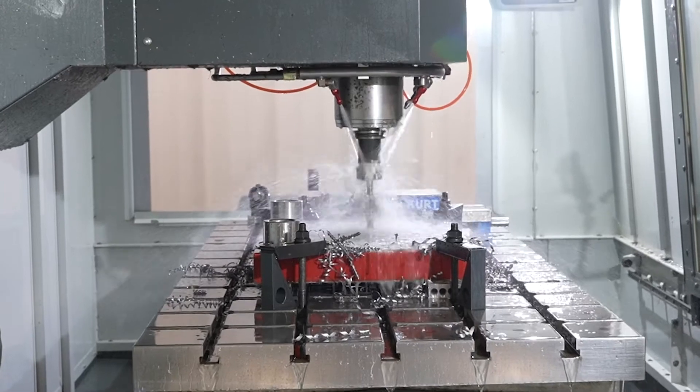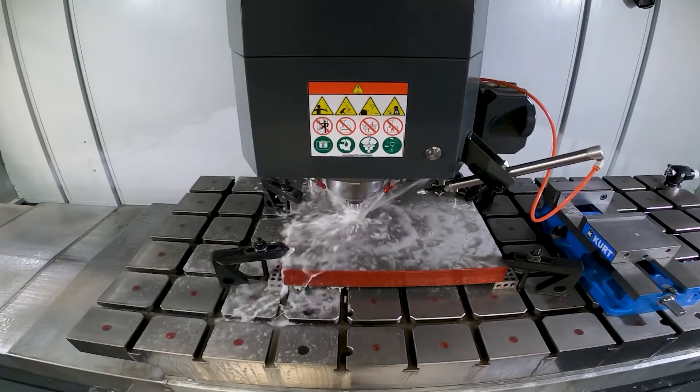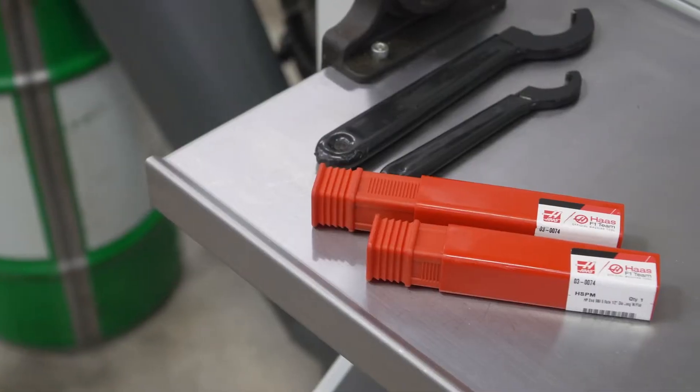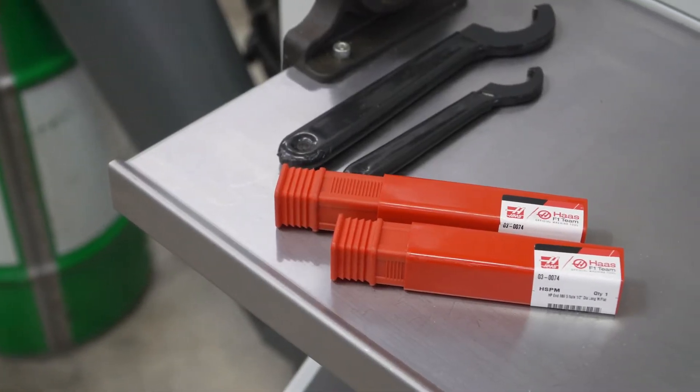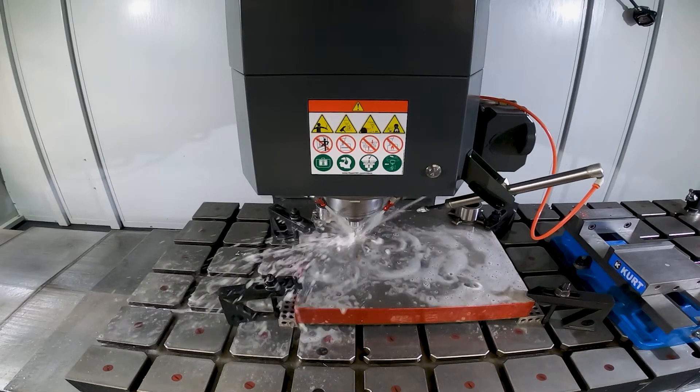The main material that we cut is 4140 pre-hard and D2 tool steel. Currently we use a lot of the 3/8 and 1/2 inch Haas endmills. The feed rates on them have been great — I'm really impressed.